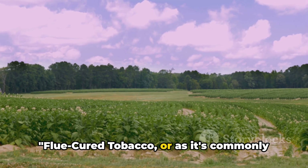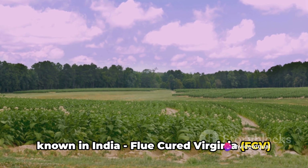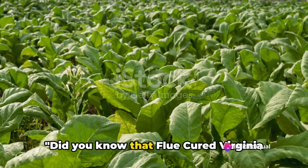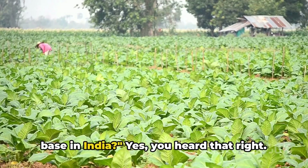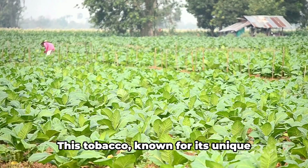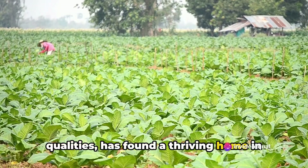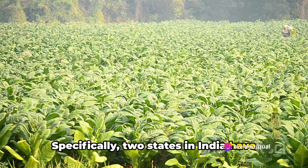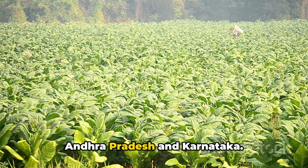Flue-cured tobacco, or as it's commonly known in India, flue-cured Virginia FCV tobacco, is mainly produced in two Indian states. Did you know that flue-cured Virginia FCV tobacco finds its major production base in India? You heard that right. This tobacco, known for its unique qualities, has found a thriving home in the Indian subcontinent. Specifically, two states in India have taken the lead in FCV tobacco production: Andhra Pradesh and Karnataka.